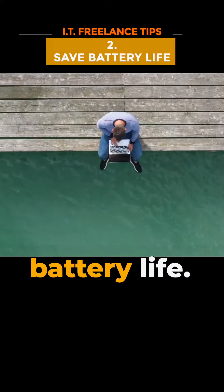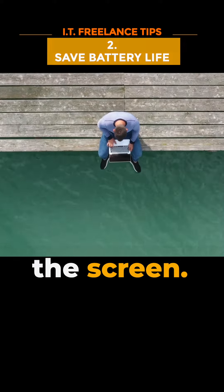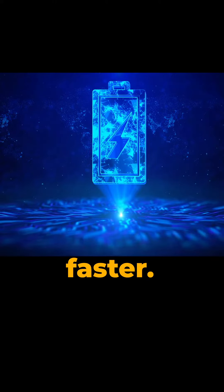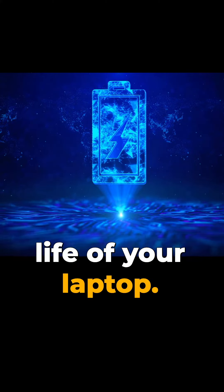Secondly, saving battery life. Your laptop's battery life is directly related to the brightness level of the screen. Higher brightness levels use more power, which can drain your battery faster. By lowering the brightness level, you can extend the battery life of your laptop.